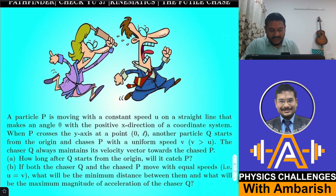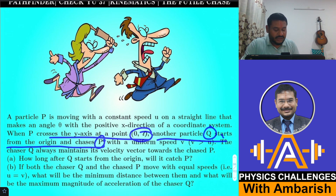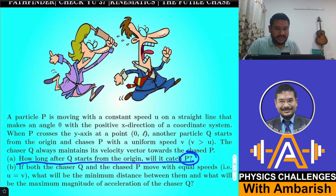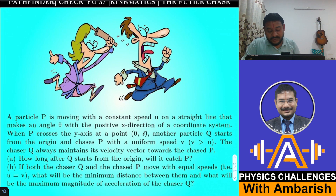P starts from point (0, L) at t = 0, moving with speed u, and at the same time another particle Q starts chasing it with speed v, where v is greater than u. The chaser Q always maintains its velocity vector towards P. The first question asks: how long after Q starts from the origin will it catch P?